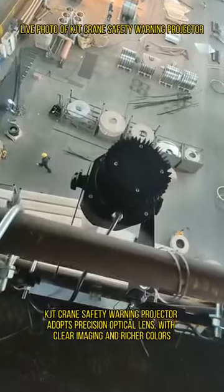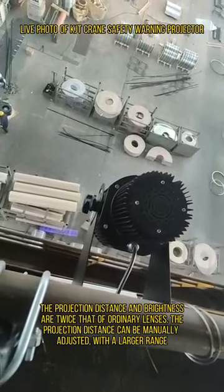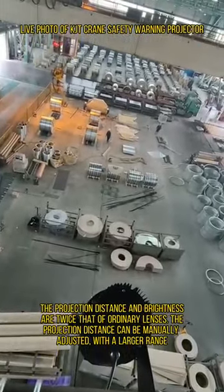KJT Crane Safety Warning Projector adopts a precision optical lens with clear imaging and richer colors. The projection distance and brightness are twice that of ordinary lenses. The projection distance can be manually adjusted with a larger range.